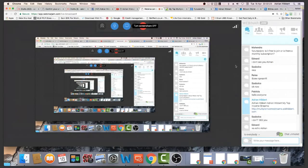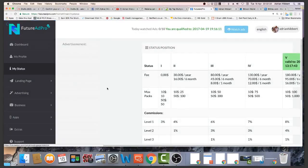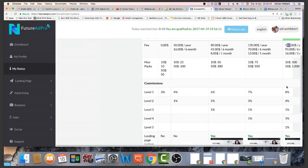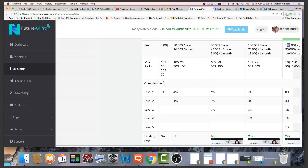Mahendra is asking if it's free to join — it is free to join FutureAdPro up to 50 ad packs. Over 50 ad packs you start to pay: $30, $80, $130, or $180 a year as you move up the ranks. Under 50 ad packs it is free of charge and you get paid 3% commissions on your first level. But if you recruit, this is a gold mine — 8%, 4%, 1%, 1% paid down five levels — which is proving very lucrative for me right now.